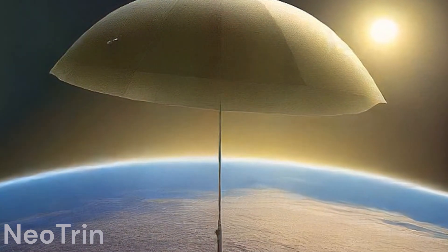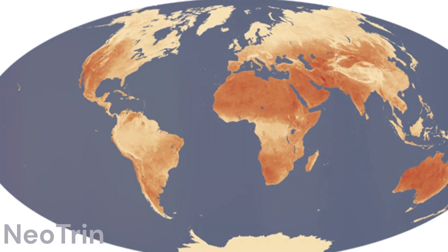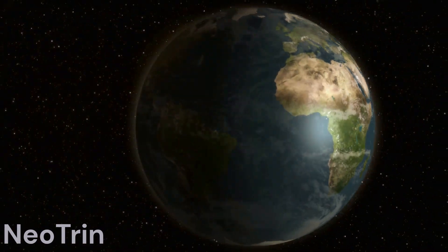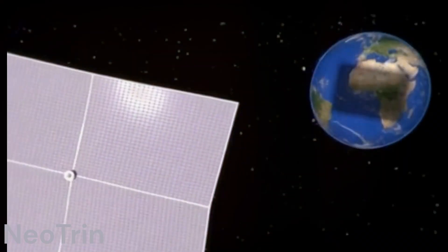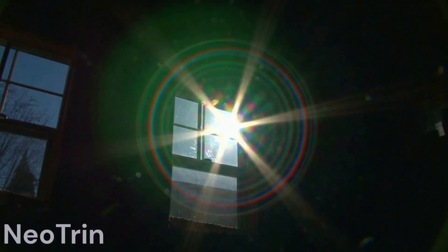For years, the concept of a giant beach umbrella in space has lingered on the fringes of climate discussions. Now, as Earth experiences record temperatures, a growing number of astronomers and physicists are proposing this audacious idea as a potential fix.